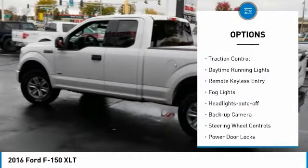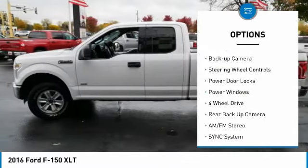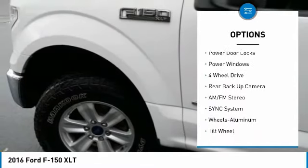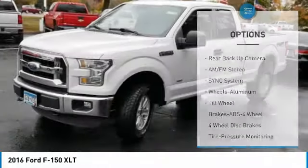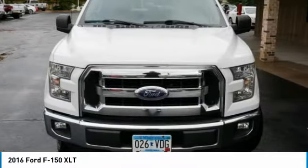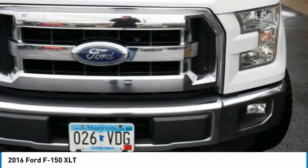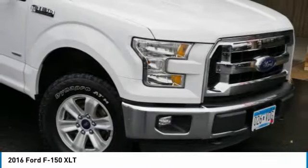Here are some of this vehicle's great options: aluminum wheels, traction control, daytime running lights, remote keyless entry, fog lights, headlights auto off, backup camera, steering wheel controls, power door locks, power windows. This vehicle offers reliability and good looks at a great price.